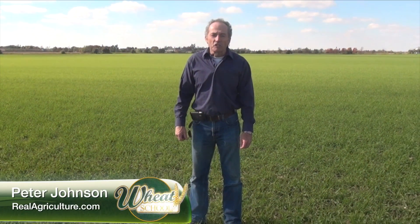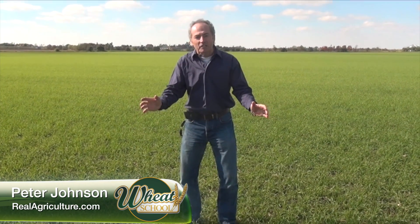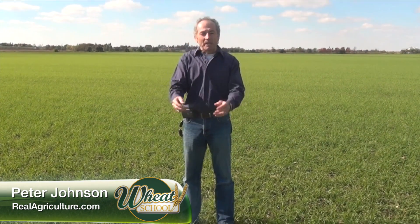Peter Johnson, RealAgriculture.com. We're here in a wheat field on a glorious day in October, and lots of questions coming in.